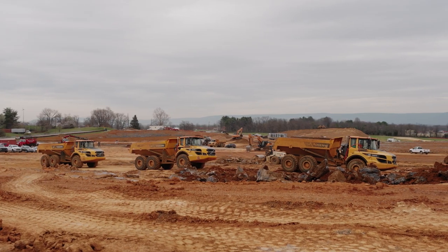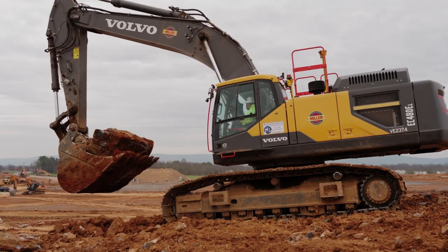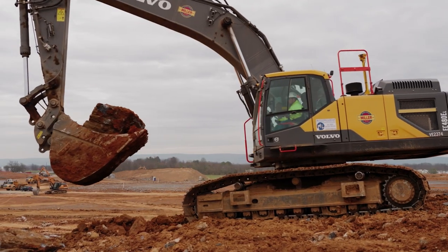Bill Miller contacted me to find an EC480 size machine that had some GPS and some dig assist in it, because they had a particular job where they needed all those features.